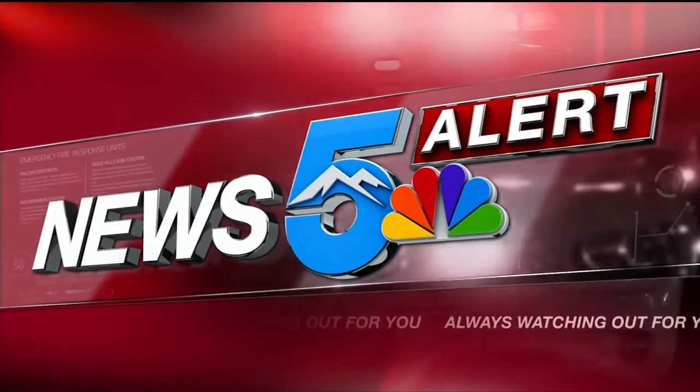Good Tuesday morning. We start with a News 5 alert. A family displaced and dozens evacuated after a fire that caused significant damage at the Union Heights apartment. That complex is located just off Union Boulevard on Ranch Drive in Colorado Springs. News 5's Shayla Gerrardin has been live on scene all morning long and has the very latest.